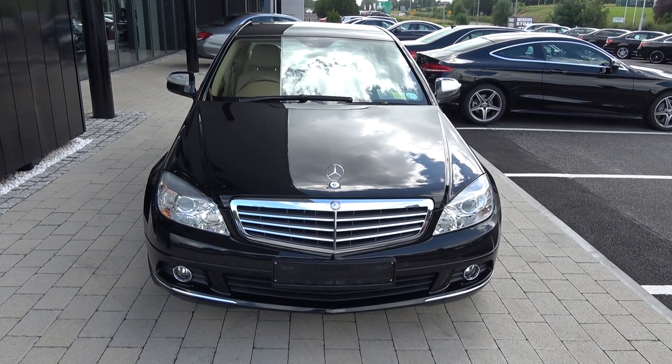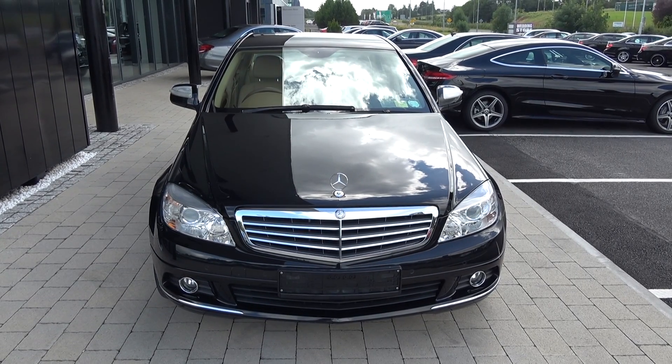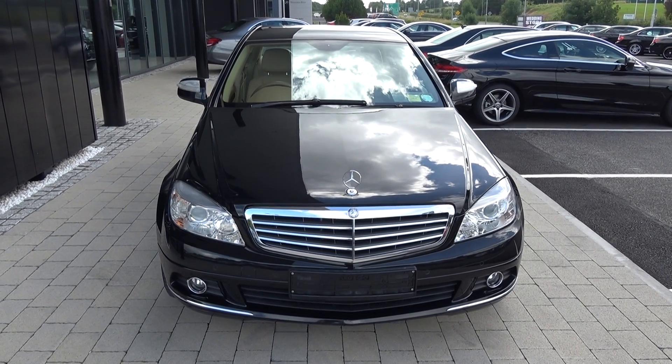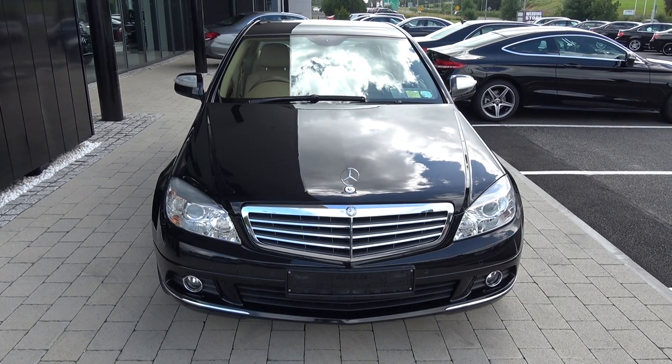This is the Elegance model, coming with a 2.1 diesel engine, automatic transmission, and finishing in a beautiful striking black exterior. This vehicle offers an exceptionally low mileage of 119,000 kilometres and is offered in pristine condition inside and out.